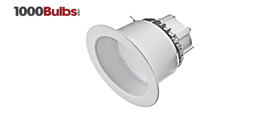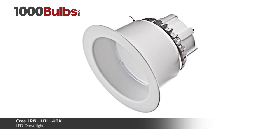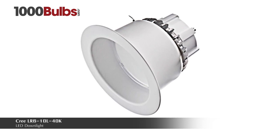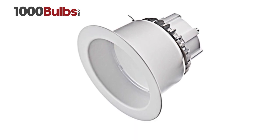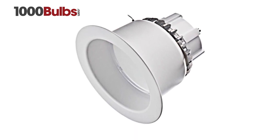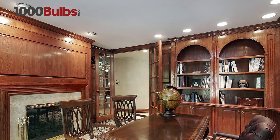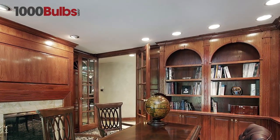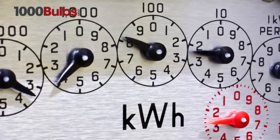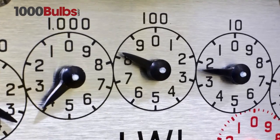1000Bulbs.com introduces the Cree LR6 10L 40K LED downlight. This downlight delivers 1000 lumens of exceptional 90-plus CRI light while achieving efficacy of 90 lumens per watt. This breakthrough performance is achieved by combining the high efficacy and high quality light of Cree True White technology, allowing 90 watts of incandescent light to be replaced by only using 11 watts.